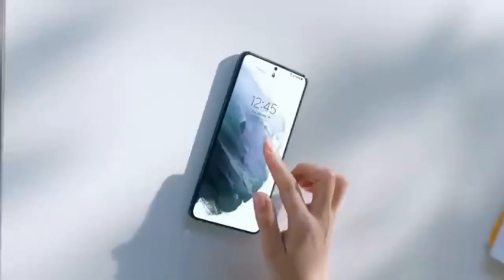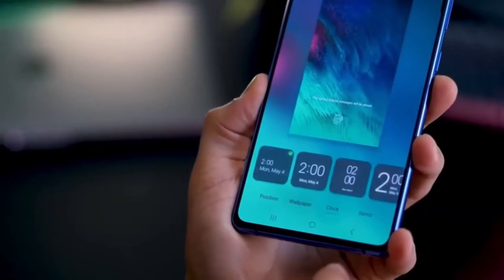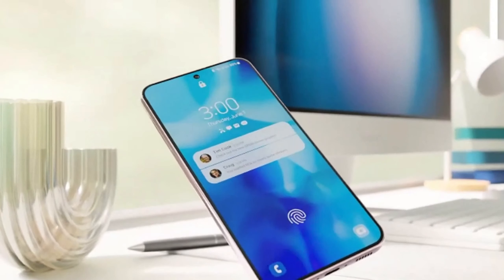OneUI 7 might allow for more customization on your lock screen. Imagine having more shortcuts and actions readily available in those corner slots. Samsung might even be implementing a split notification shade, separating your notifications from quick settings. This sounds quite similar to how Apple's Control Center works.